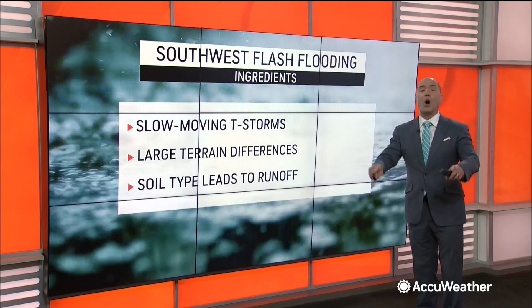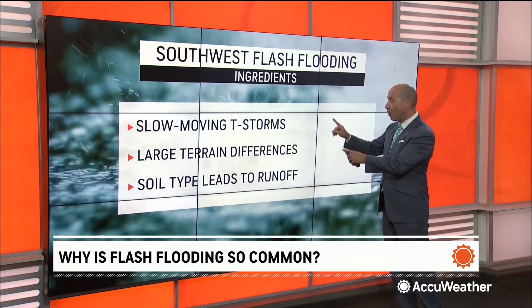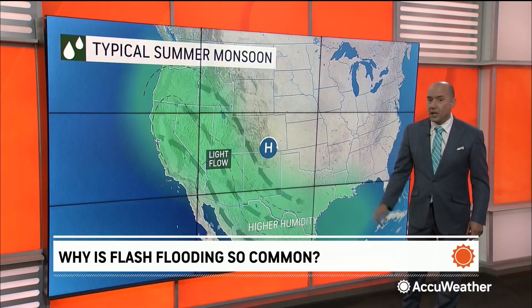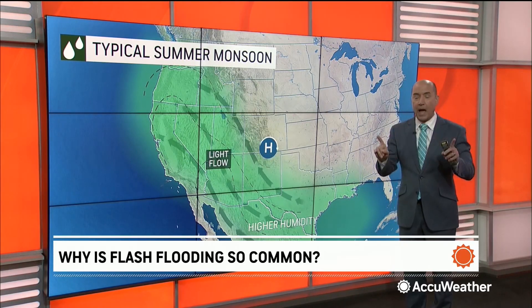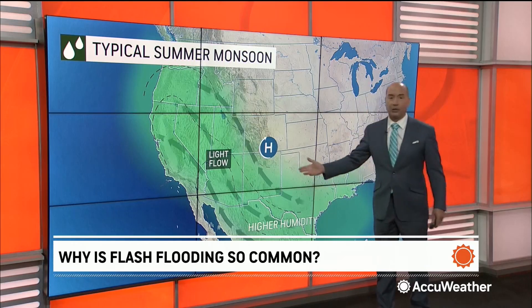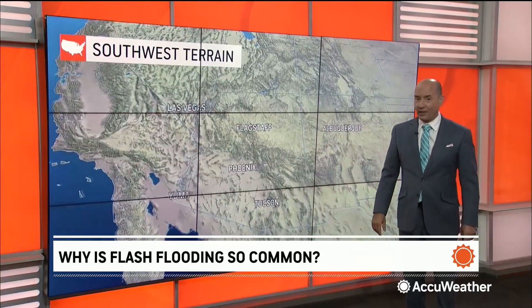First of all, the monsoon — we have moisture, but we also have slow-moving thunderstorms. Keep in mind, when you have a monsoon, you have an area of high pressure that dominates the area. High pressure means light winds, so these thunderstorms that form in a light flow are generally slow-moving. That's why you can get all of the heavy rain.